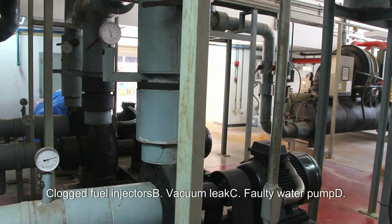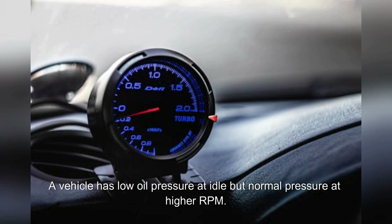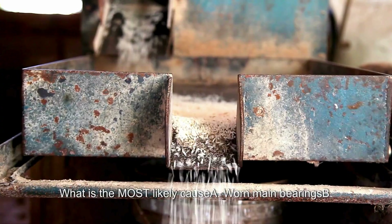What is the most common cause of a fluctuating idle speed? A. Clogged fuel injectors. B. Vacuum leak. C. Faulty water pump. D. Stuck open thermostat. Answer: B. Vacuum leak.